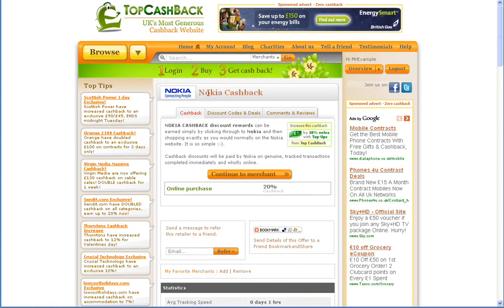So in order to get this great deal from Nokia, head over to TopCashback.co.uk and sign up for an account today. And remember, Top Cashback has no catches or hidden charges whatsoever.